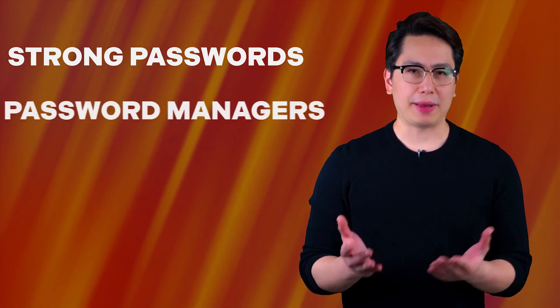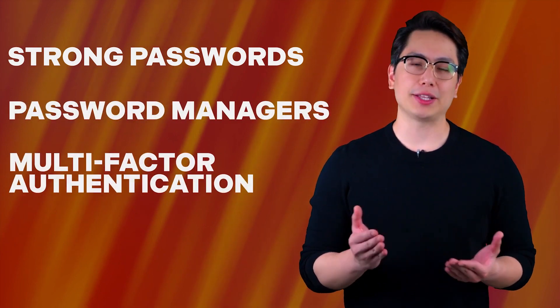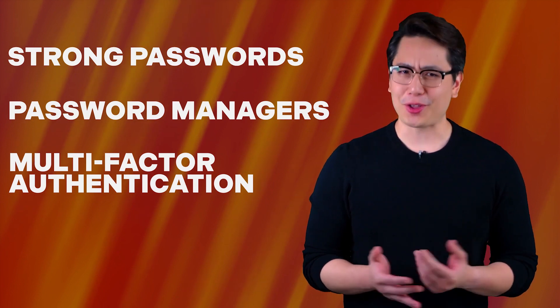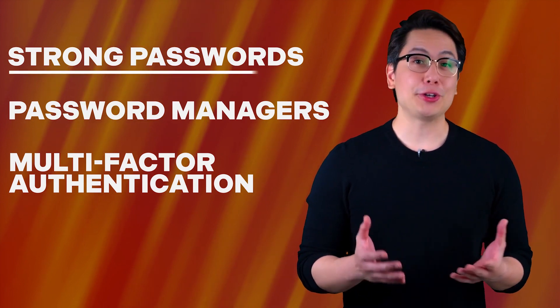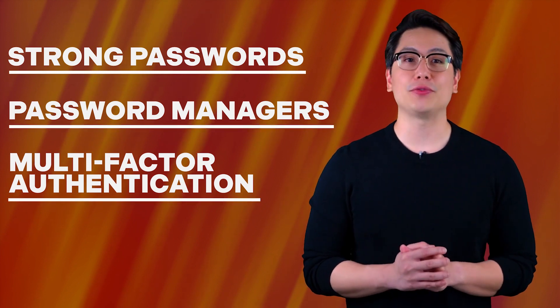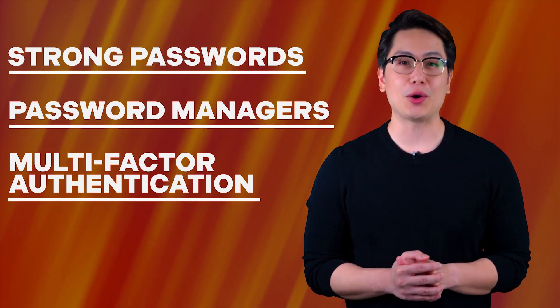What do strong passwords, password managers, and multi-factor authentication have in common? You're going to say they're all about passwords, aren't you? Well, technically you're right, but for the purpose of this video, these three topics also happen to fall under October's Cybersecurity Awareness Month theme. And so, in honor of that, we're going to drop some knowledge on this password trilogy with less than 30 seconds for each topic. Think we can do it? Start the clock.